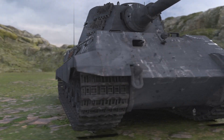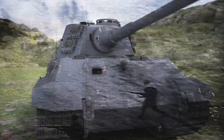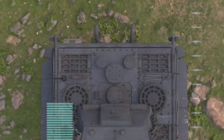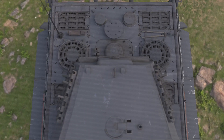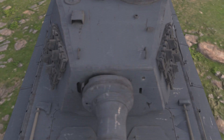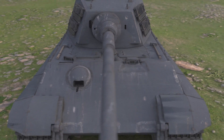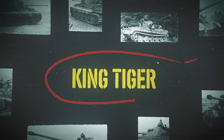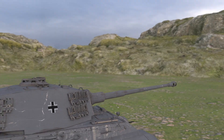In a war defined by innovation, desperation, and overwhelming firepower, one tank stood above the rest — literally and figuratively. Its silhouette struck fear into Allied crews. Its armor turned entire barrages into sparks and dust. Its gun could destroy enemy armor before they even came into firing range. This was the King Tiger, Germany's last great gamble to dominate the battlefield.